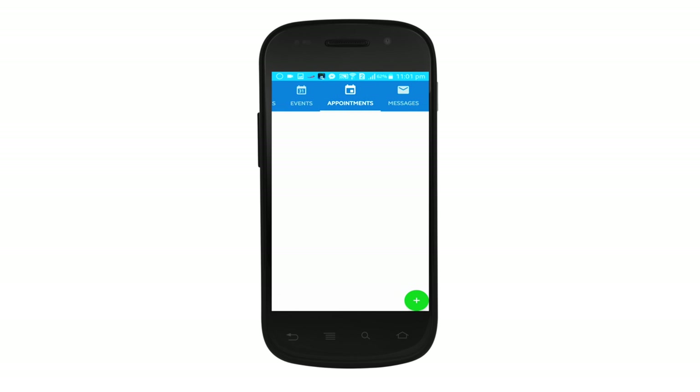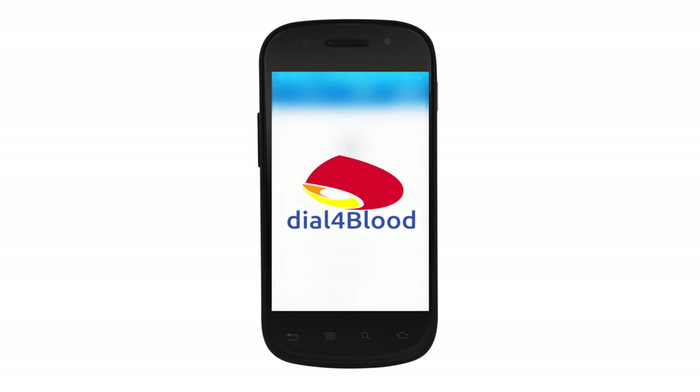If you haven't downloaded the app yet, it's never too late. Sign up for Dial for Blood and help patients in need of blood. Be a blood donor. Save lives.